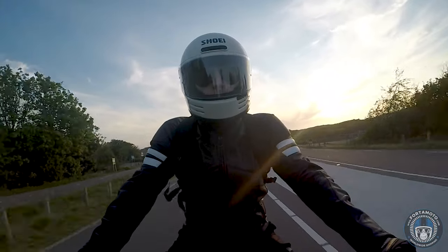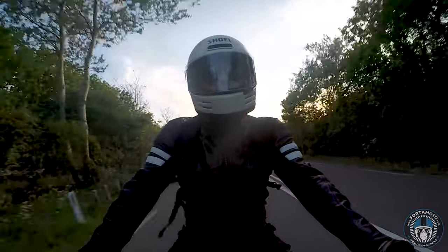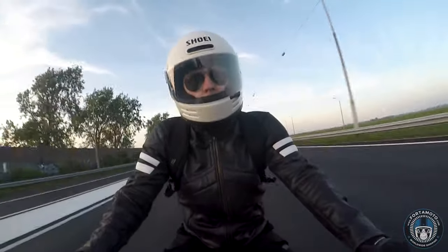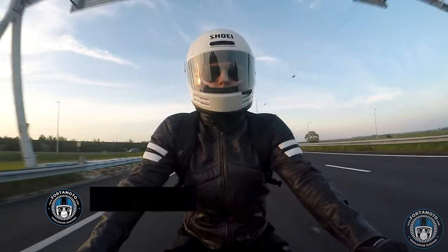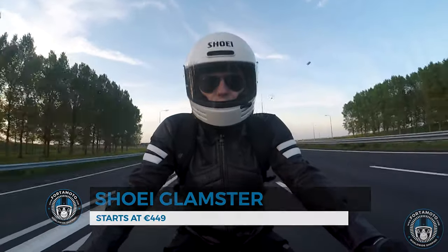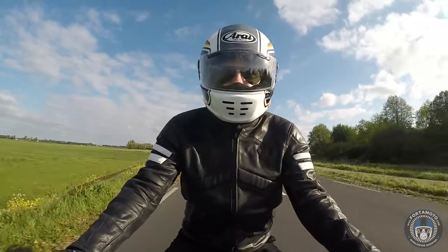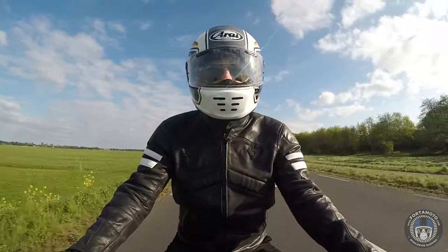Stability-wise, the same thing pretty much counts for the Shoei Glamster. It handles well and features the signature ducktail diffuser at the back, although it has not been designed for constant high speed rides. Above 110 kilometers an hour you will notice the helmet moving around more with the wind — not really any different to how the Arai performs. Both of these helmets are equally noisy, but these were built for quality, safety and style.